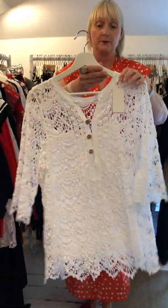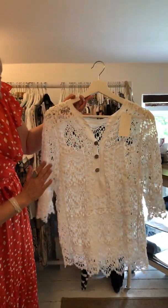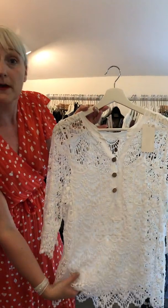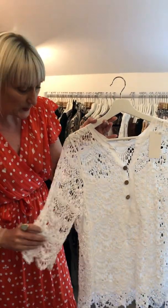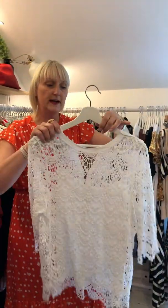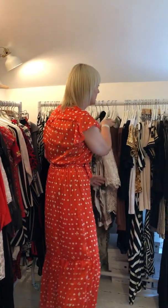We have these beautiful lace tops. This one ladies is a top — you've got a button detail and a cami to go underneath, so it's indeed not see-through. These are £22. You have got a little bit of a trumpet sleeve there — a really nice summer top — and it also comes in black, which I'll pull out when we get to it.